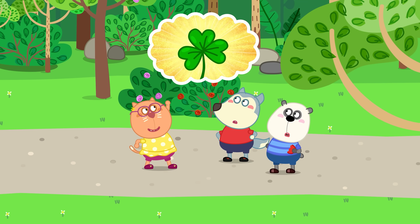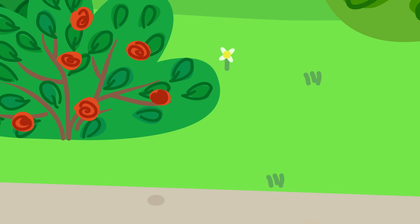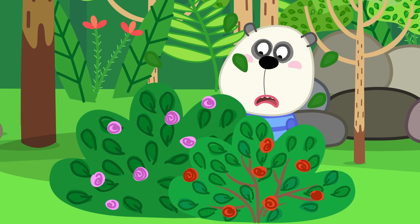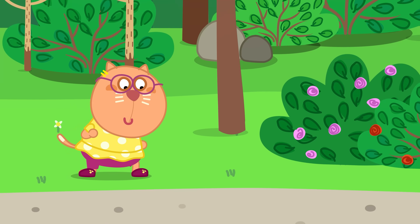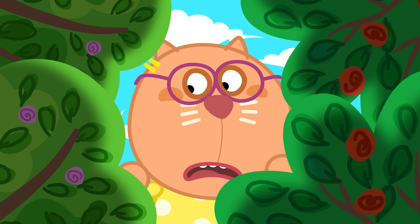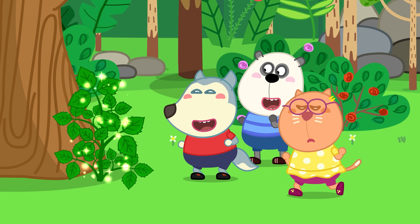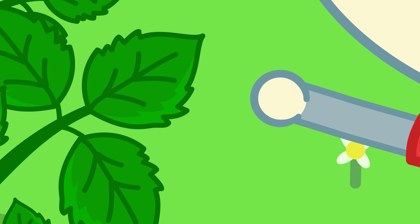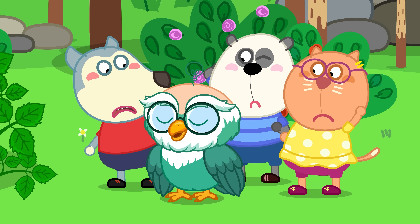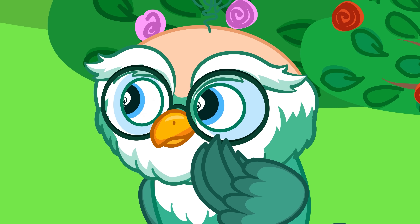Let's see who can find a clover first! They bring good luck! Found it! Stop! Dr. Hoot? That's a poisonous plant! You better not touch it!